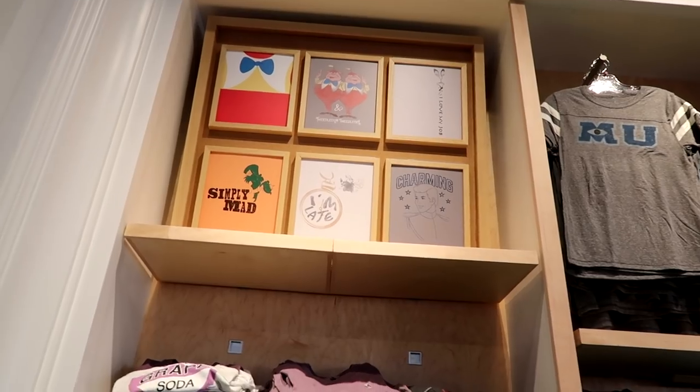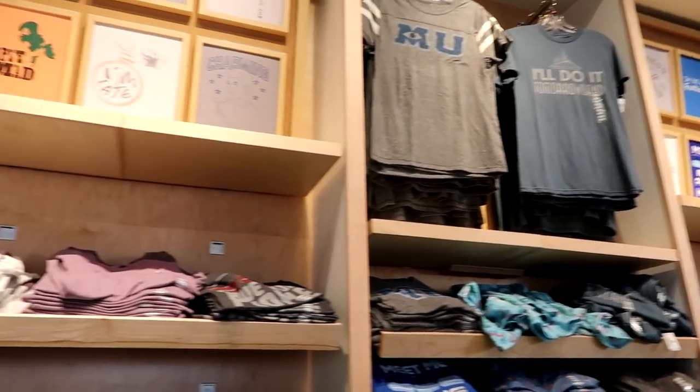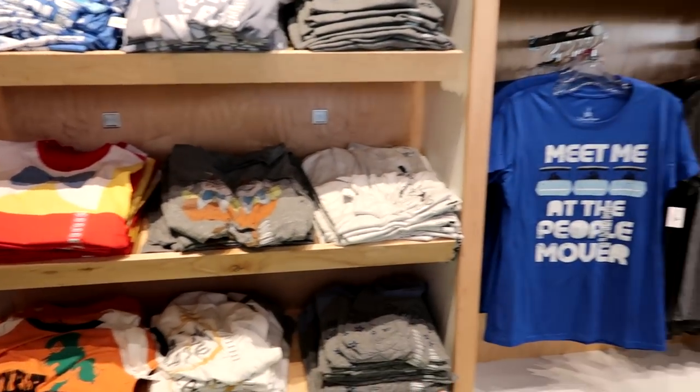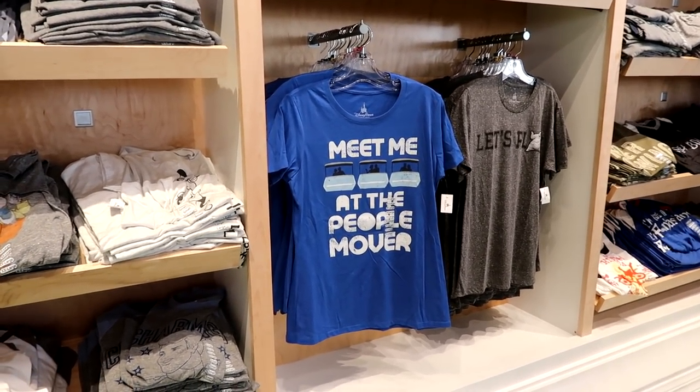Most of the unisex t-shirts in this section with all these great logos are $24.99, and there are a couple of them in a 2XL, but mostly they only go up to an extra large. I especially like that 'Meet Me at the People Mover' shirt, but I don't have it in my size.